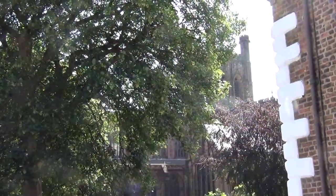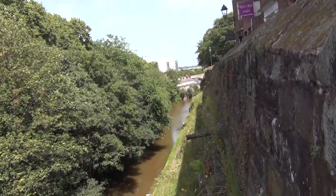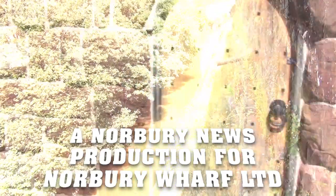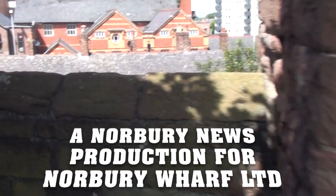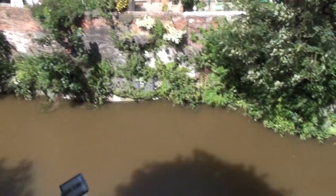Chester has to be one of the best destinations on the canal system — one sadly missed by boaters who choose to travel in rings invented by those selling canal holidays. It's worth the out and back journey.